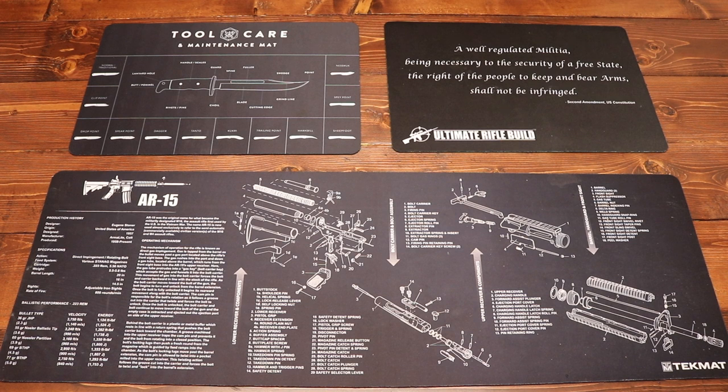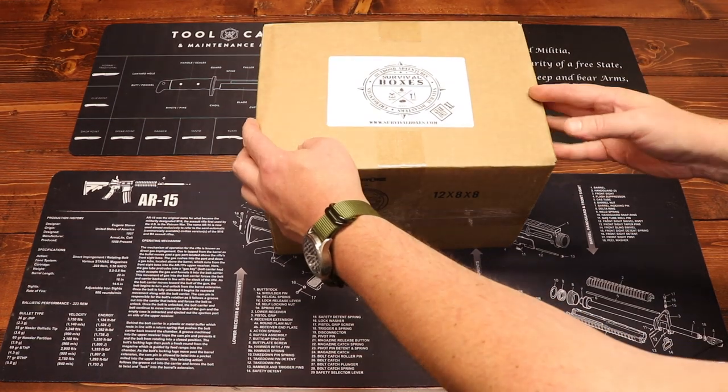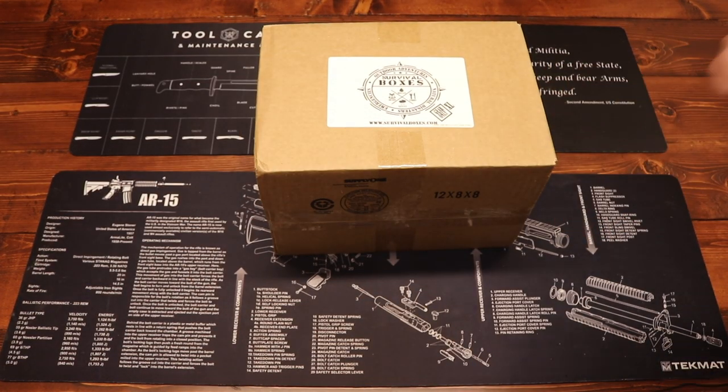Hey everybody and welcome to the Dynamic Prepper. It's my favorite time of month again — time for Survival Boxes. This is the Gear Only XL box from Survival Boxes. If you're unfamiliar, you can check them out over at survivalboxes.com. I'll put a link down in the description below. It's a monthly subscription box service that delivers to your door each and every month a box full of awesome survival gear for natural disasters, emergencies, and outdoor adventures.